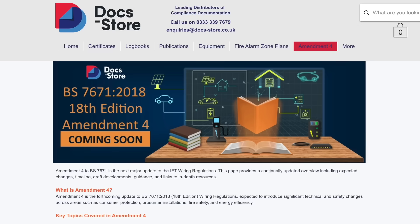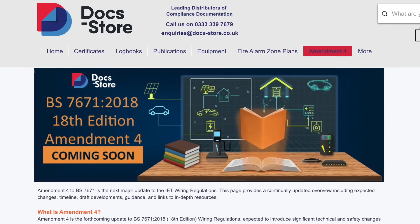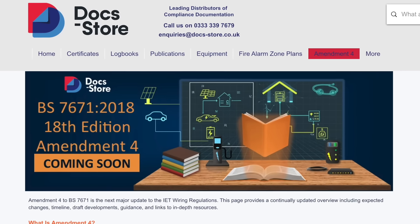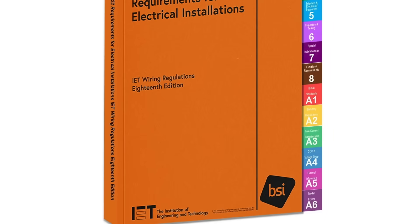The new wiring regs including Amendment 4 will be officially published on the 16th of April, but you can pre-order it now. We'd recommend, to get the most value out of it and in support of independent businesses, that you buy yours via DocStore, the home of compliance documentation and so much more. If you buy at the link in the show notes, eFix viewers will get a free set of chapter flags worth over a tenner — handy for navigating all those tricky regs. You'll have to stop using the current brown book for new installs by the 16th of October 2026.